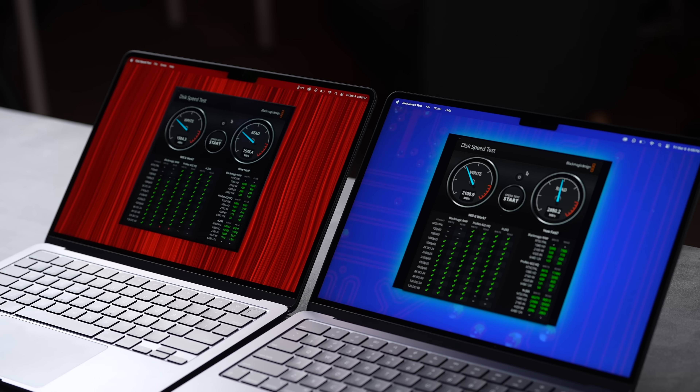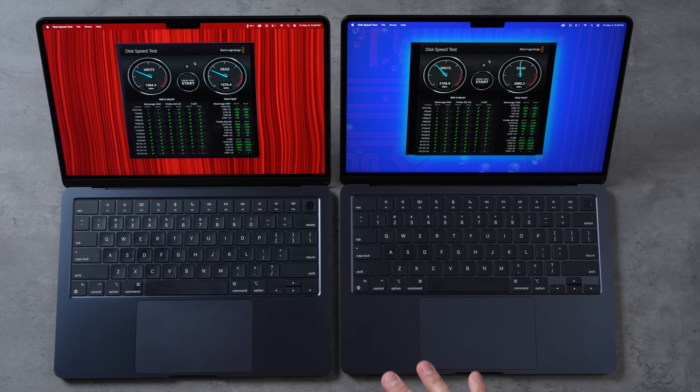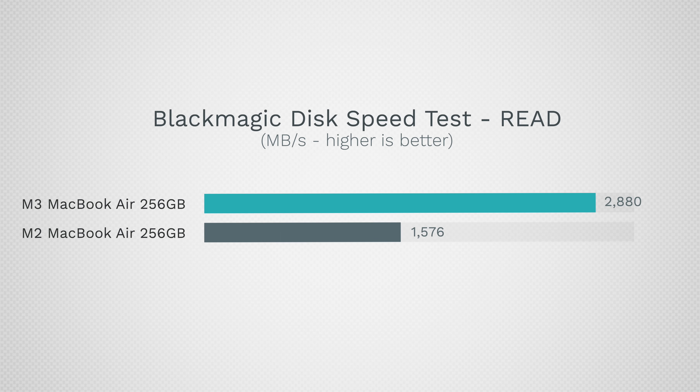We have almost twice the read speeds. Some people might say it doesn't really matter that much, but it does — because both of these are 8GB machines. When you're multitasking or doing heavy productivity, it will use your storage as RAM, and having that read speed be almost twice as fast will speed things up and make it more responsive.